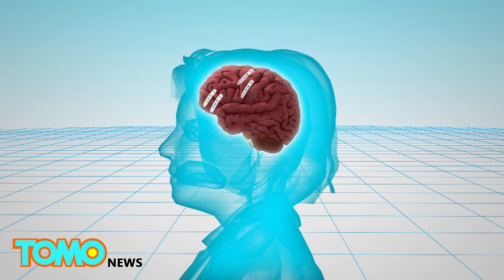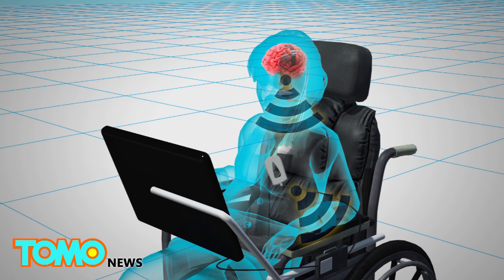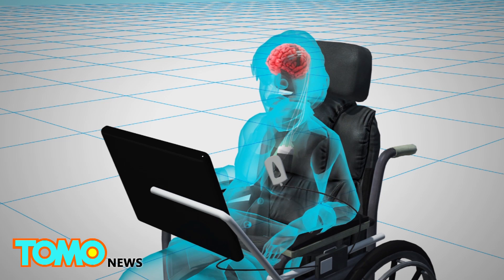If the patient's motor cortex degenerates over time, the backup electrodes placed over the left prefrontal cortex will be activated. To control these electrodes, the patient has to count backwards, as this region is responsible for mental calculation.